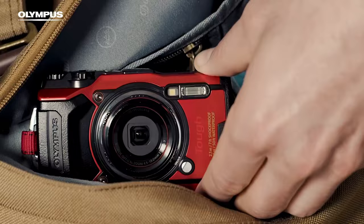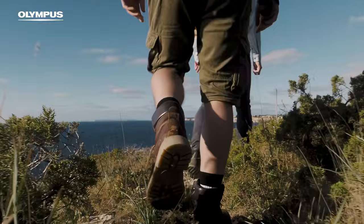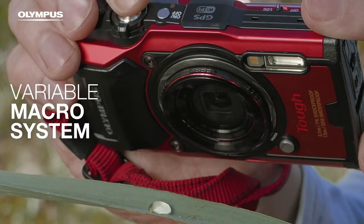Coming in at number 7, we have the Olympus TG6. This little guy is priced at about $550 and only weighs 253 grams. And while the image quality is decent, it's nothing to get excited over. What does make this camera exciting are its unique features, which aren't available in any other compact camera that I know of.